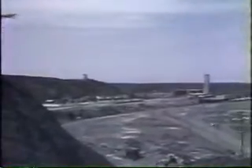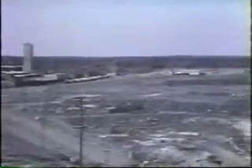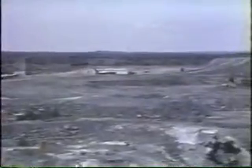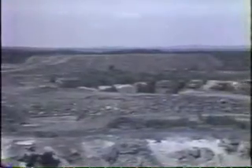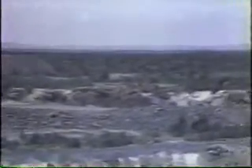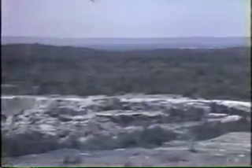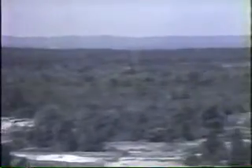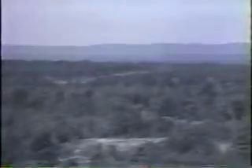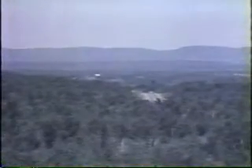The form of the Sudbury basin can also be seen from high points, either on the rim or just outside. One of the best vantage points is from the basalts just outside the basin, close to the Murray mine. From this point, the hilly rim can be very easily seen to the north and to the east of the basin. The flat area in between is the lowland occupied by farmland in the centre of the basin.